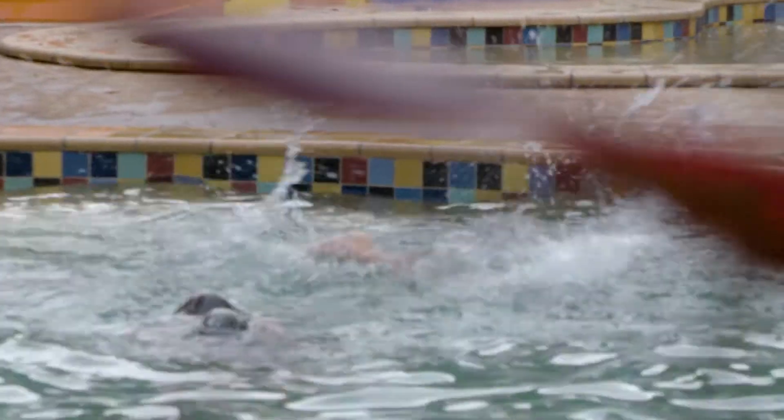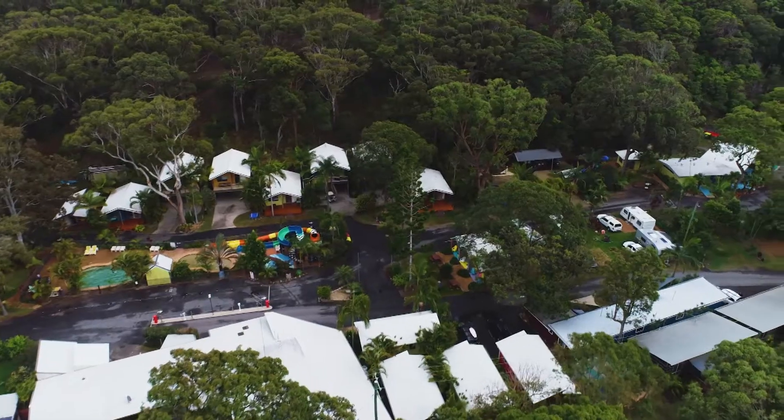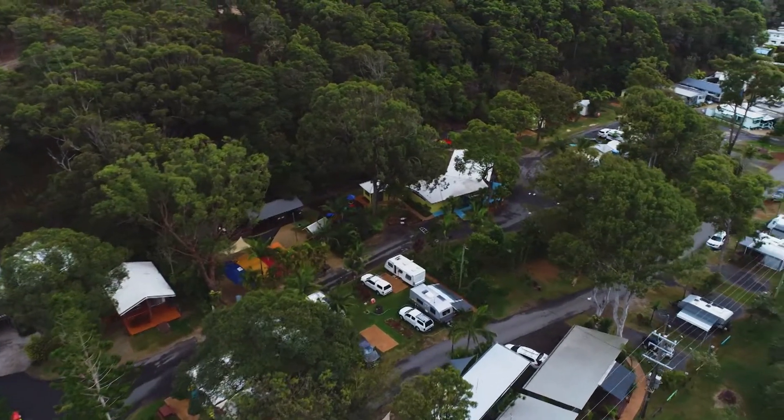The kids absolutely love it — it's a big kid-friendly park. Our pool is heated, we've got twin water slides, there's a jumping pillow, we do buggy hire and all that sort of stuff, and we're right on the beach.